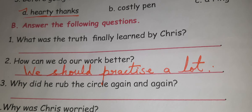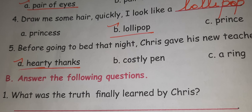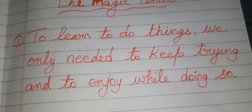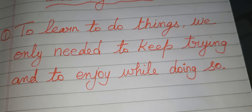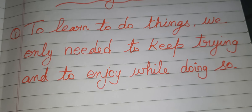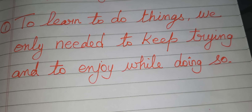Now Section B: Answer the following questions. First question: What was the truth finally learned by Chris? The answer is: to learn to do things, we only needed to keep trying and to enjoy while doing so.